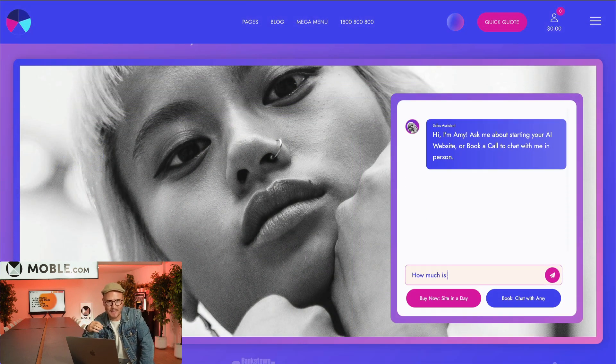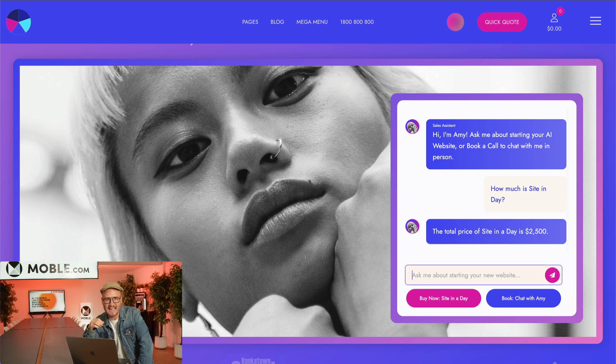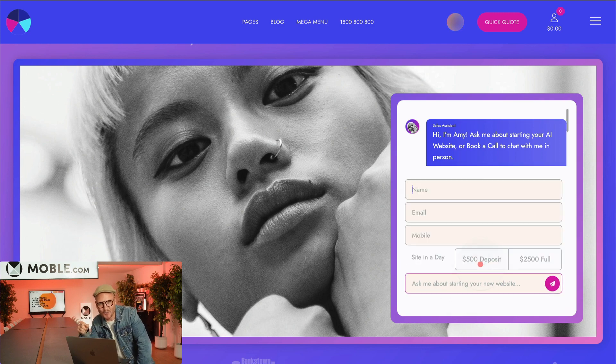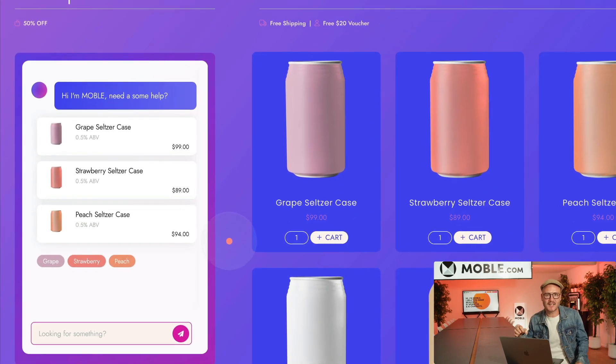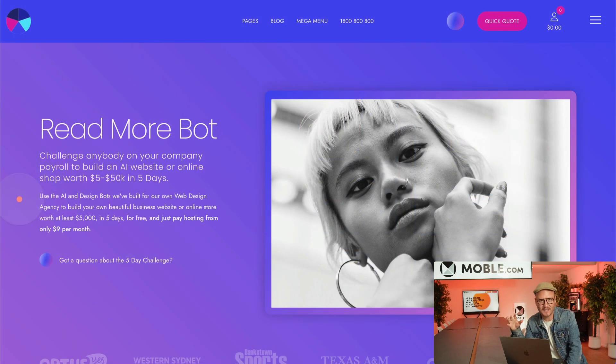Well, Site in a Day is back at a super crazy low price. That includes your website, online store, and custom branded layouts that you can mix and match to build out your own web pages with ease.